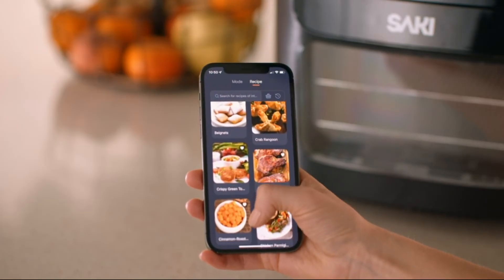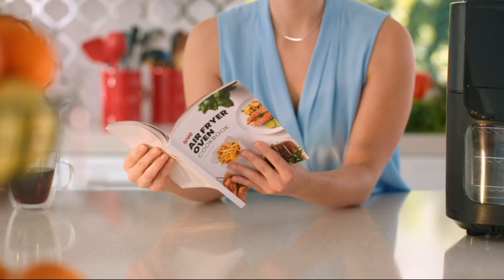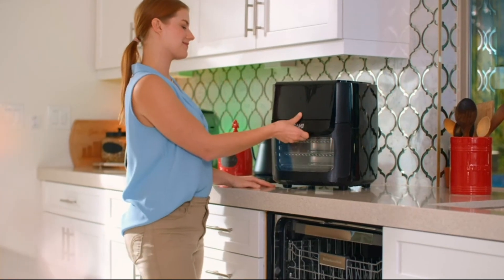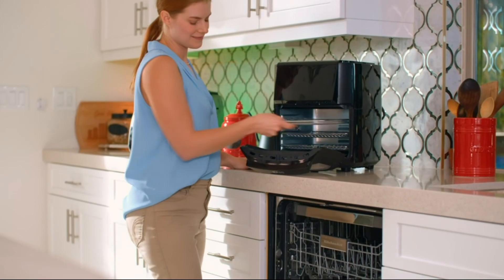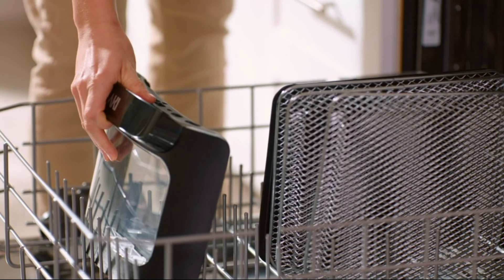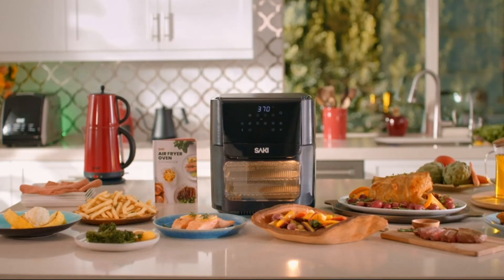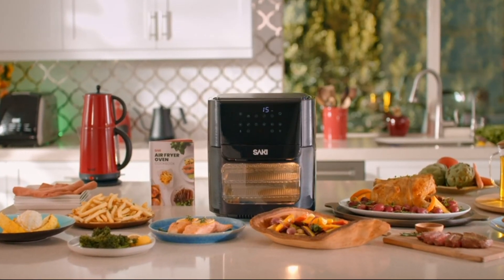Large cooking capacity with four rack levels and many functions. Thoughtfully designed for large families, the 13-quart large cooking capacity allows you to rotisserie a whole chicken for your loved ones. Thanks to its vertical design, the Saki Air Fryer Oven is a space saver with multi-cooking functions.